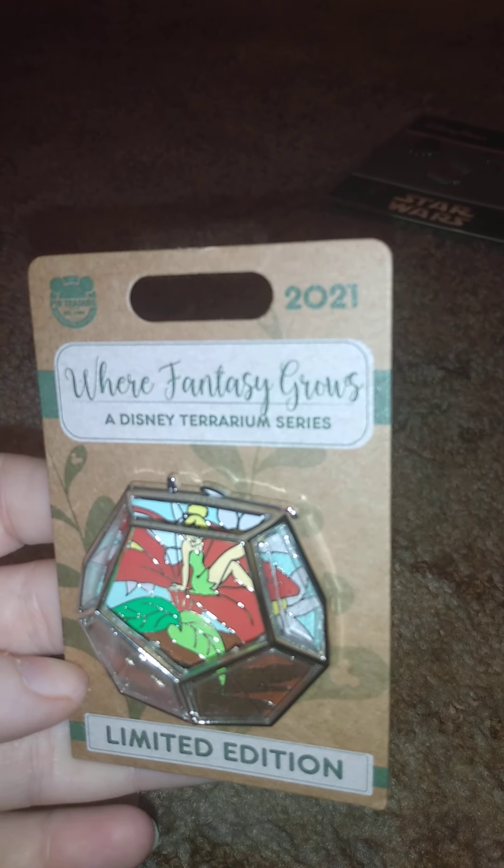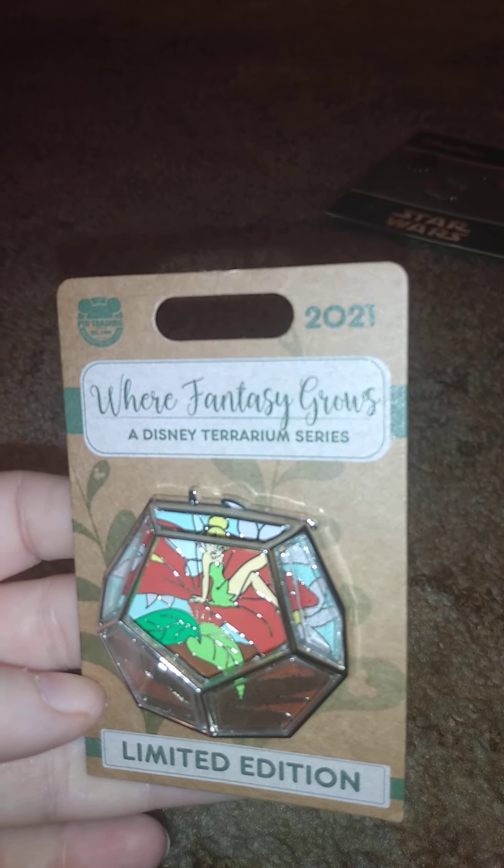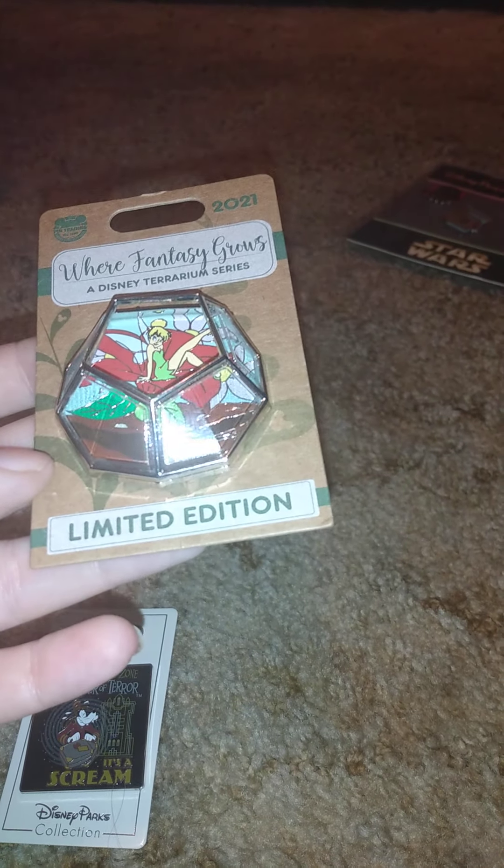Then I got this, which I thought was pretty cool. I was debating whether to get it — I keep seeing it and keep wanting it. It's the Fantasy Grows Disney Terrarium Series, and this one is Tinkerbell. It's a limited edition of 4,000. There have been quite a few issues but this is the only one I like because it's the only one that fits my collection.